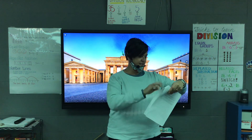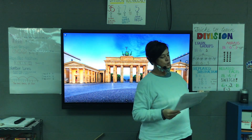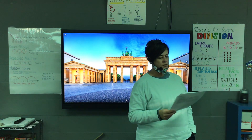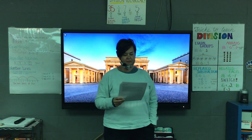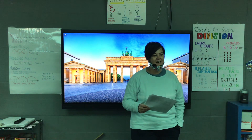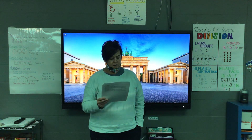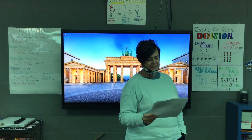Turn to question six. Question six says choose two — I want you to circle two sentences from the story that best show the paper crane is important to Luke. Choose how many? Two. Question seven: which detail from the story best shows that Mr. Cruz is an understanding person? Underline that because you're looking for the detail that shows us he's an understanding person. For question eight, they ask: which comparison between cultures is made in the story?